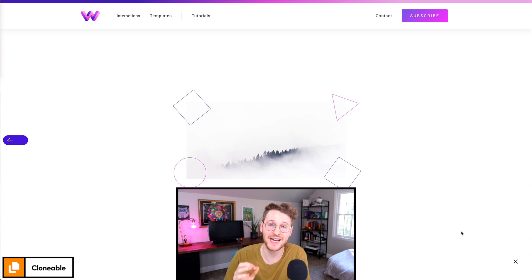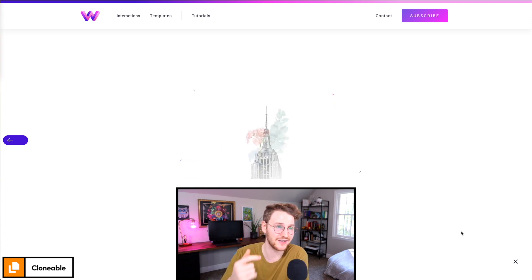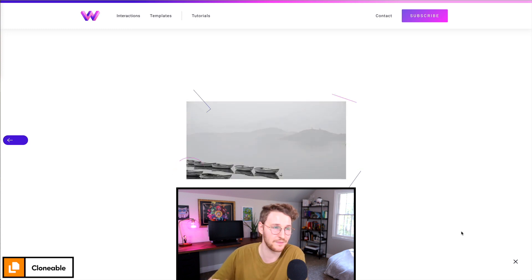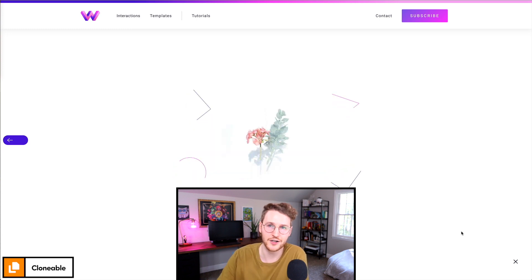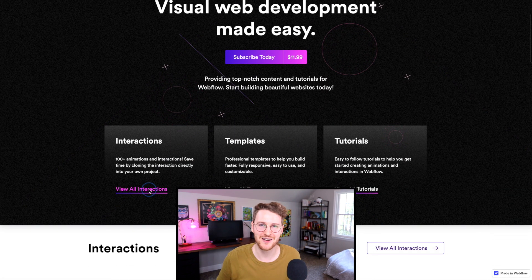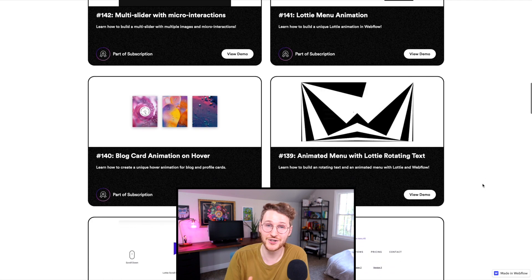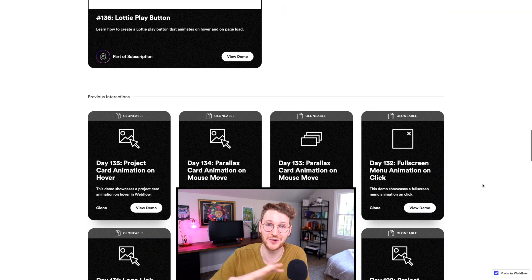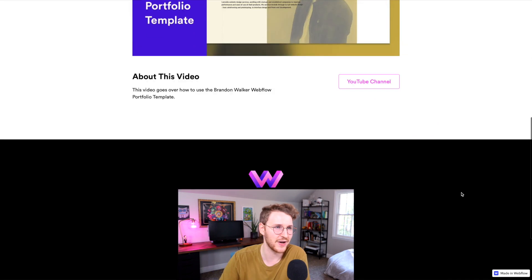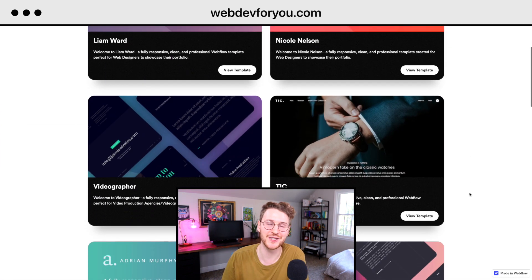Last up, we have a cool clonable by WebDev4U. It's a slider time animation — this animation reveals the stroke of different shapes as the slider is in view, and then once the shapes are loaded, it goes to the next slide. I believe this is done by using the slider component with some Lottie files. I just want to give a shout out to WebDev4U — they have created nearly 150 different interactions that you can clone. For only like 12 bucks a month, you can get access to all their tutorials teaching how they build each of their clonables. They also offer different templates. They have so many cool interactions. To check this one out, go to webdev4u.com.